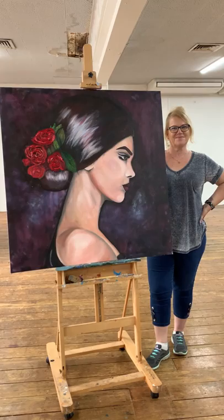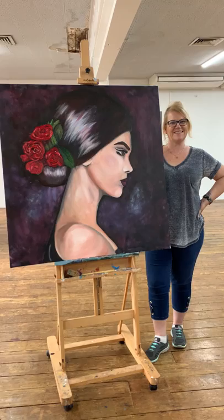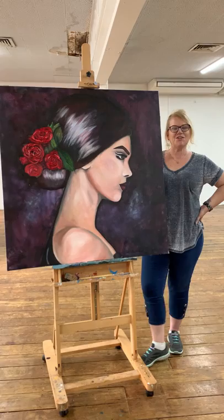Here's Heidi with her completed diva from our Brisbane workshop, and she's going to give us a little bit of feedback. Heidi, how did you find the workshop overall? What was your experience like?